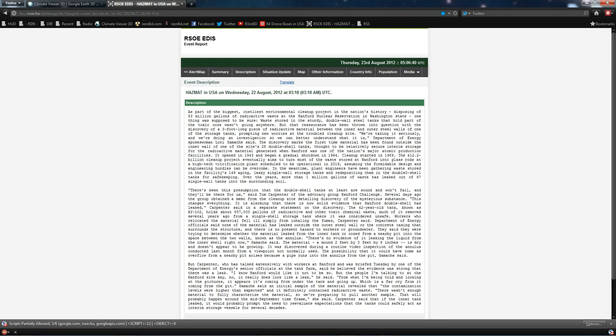As a part of the biggest, costliest environment cleanup project in the nation's history, disposing of 53 million gallons of radioactive waste at the Hanford Nuclear Reservation in Washington State, one thing was supposed to be sure. Waste stored in the sturdy double-wall steel tanks that hold part of the toxic ooze wasn't going anywhere, but that reassurance has been thrown into question with the discovery of a three-foot-long piece of radioactive material between the inner and outer steel walls of one of the storage tanks, prompting new worries at the troubled cleanup site. We're taking it seriously, they say.